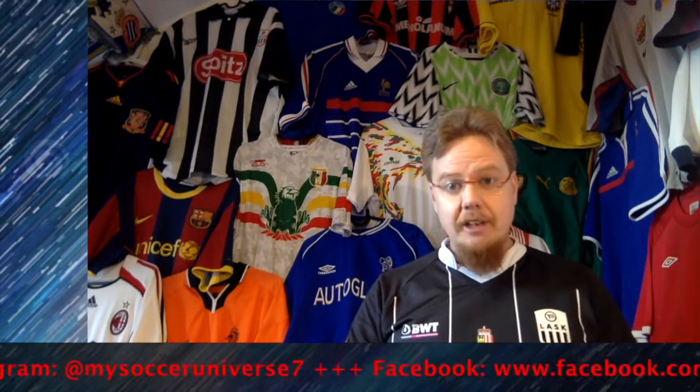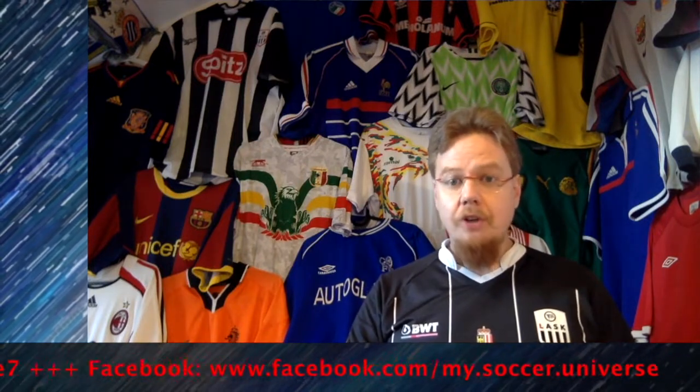I really hope you enjoyed this video. If you did, here are some videos and playlists you might enjoy too. Please consider subscribing to my channel as it will keep you updated on all things in my soccer universe. Have a wonderful day!